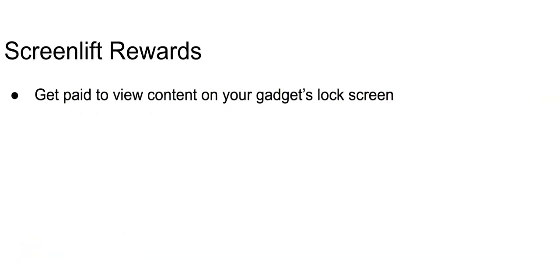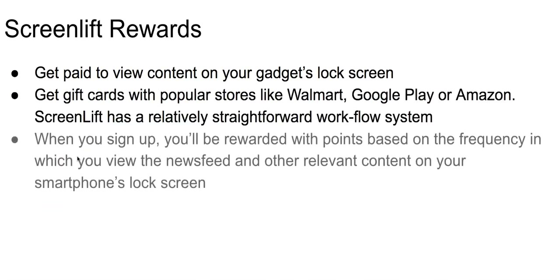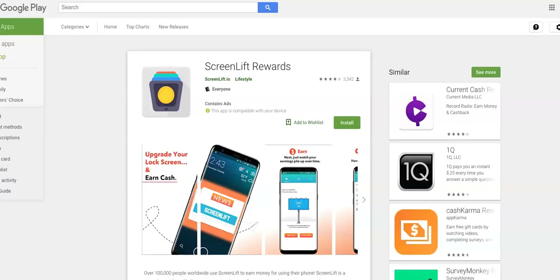Next: Screen Lift Rewards. Screen Lift Rewards is pretty cool because you get paid to view content on your gadget's lock screen. You get gift cards with popular stores like Walmart or Amazon. When you sign up, you'll be rewarded with points based on the frequency with which you view the newsfeed and other relevant content on your smartphone's lock screen. If you love viewing content on your lock screen whenever you're free, Screen Lift Rewards pays you to do just that. Every 24 hours you can earn points which you can later cash out.